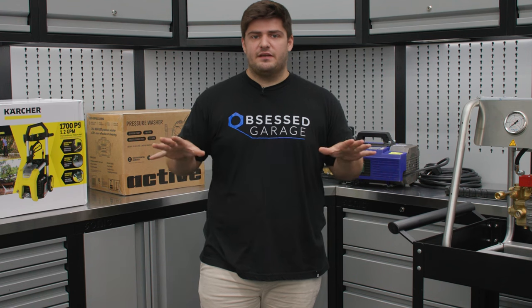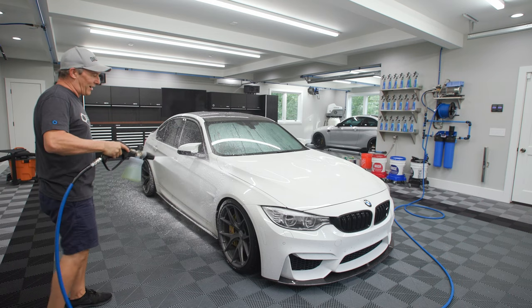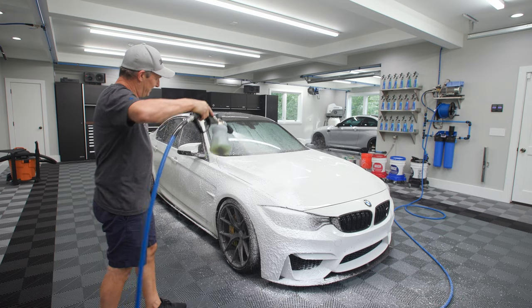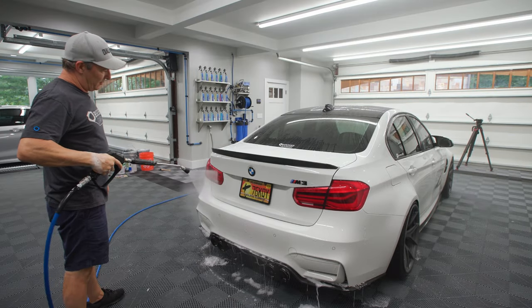Number four, pressure washers come in many different sizes, shapes, price ranges, and for many different applications. Know that one size definitely won't fit all. What I'm saying in this video is more skewed towards automotive detailing, so it wouldn't necessarily apply to somebody who's looking to clean houses or things like that.